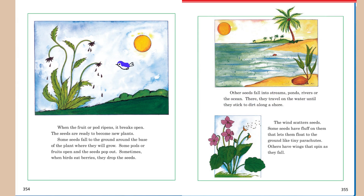When the fruit or pod ripens, it breaks open. The seeds are ready to become new plants. Some seeds fall to the ground around the base of the plant where they will grow. In some pods, fruits open and the seeds pop out. Sometimes, when birds eat berries, they drop the seeds.